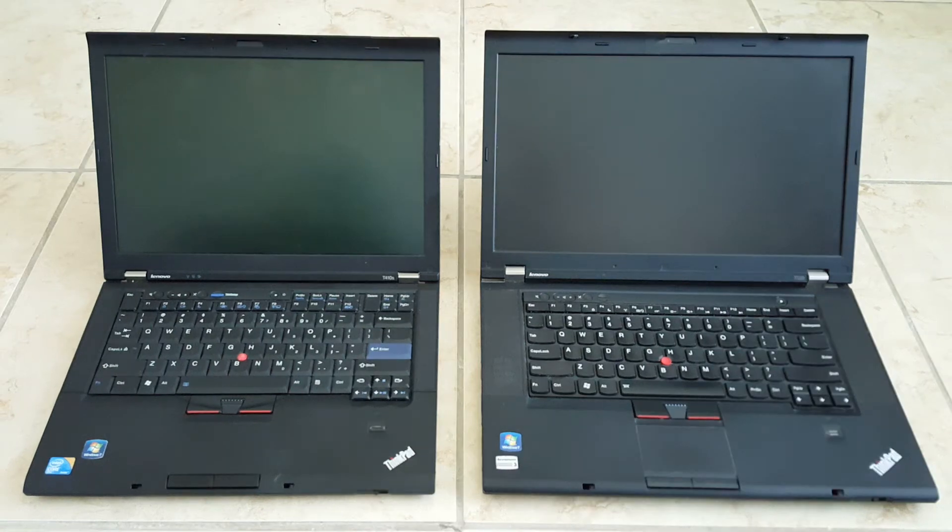Hey guys, so I have two laptops here. The one on the left is running Windows 7 off of a solid state drive, and the one on the right is running Windows 7 off of a hard drive. They are both an Intel Core i5 with 4GB of RAM. The one on the left is from 2011, the one on the right is from 2012.